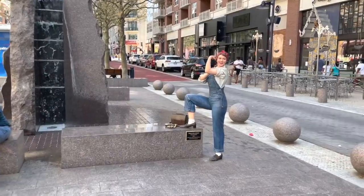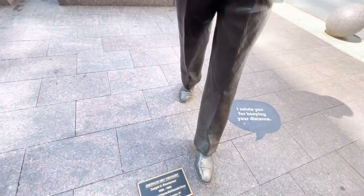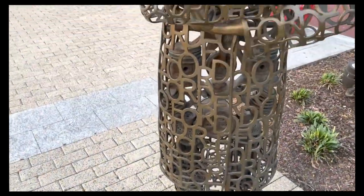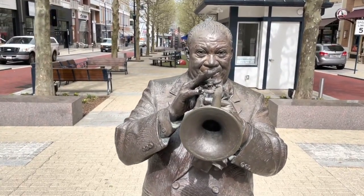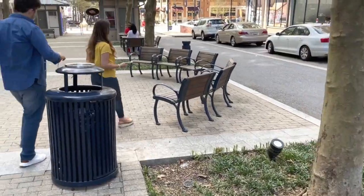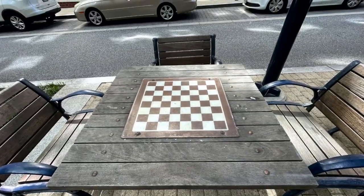These statues honor our military, our founders, our leaders, and even a number of our cultural icons. In the middle of all these statues there were a number of good places to sit and rest as you walk through town.